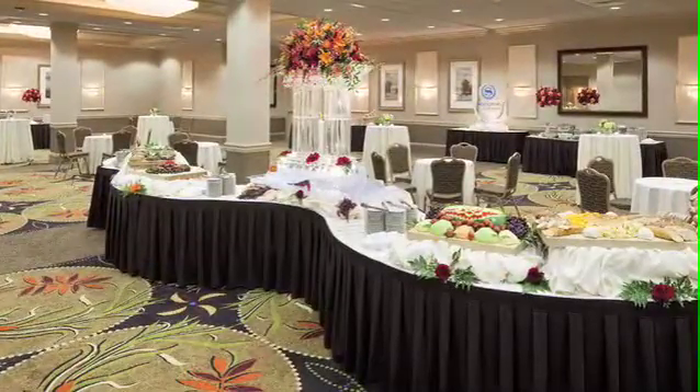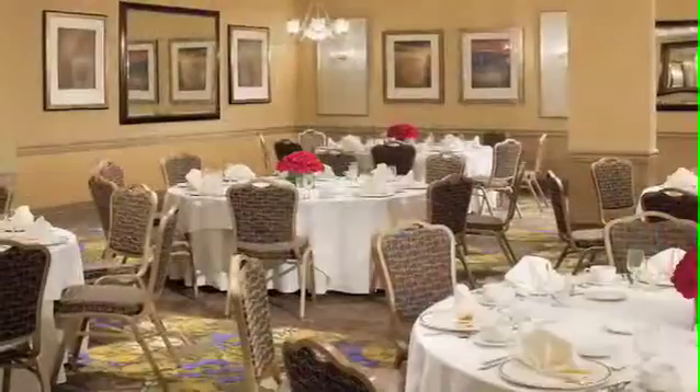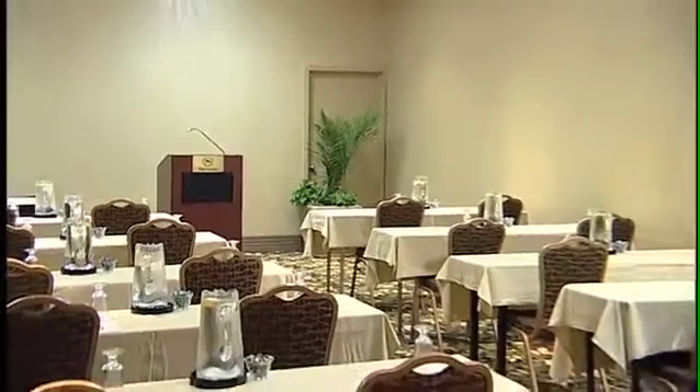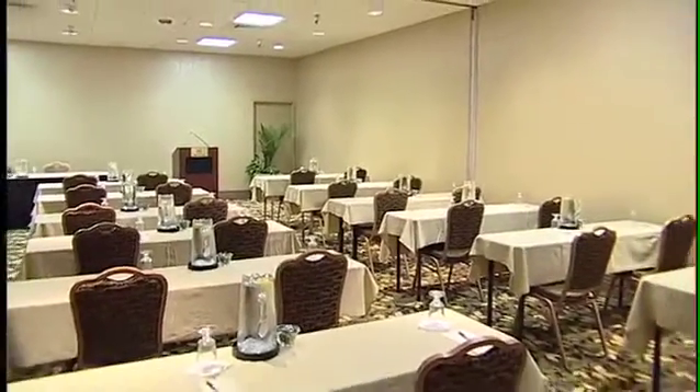Sheraton Philadelphia University City offers 10,000 square feet of newly renovated, flexible meeting space. It can accommodate groups of any size from 4 to 400. Ask a Sheraton Philadelphia University City meeting planner for information on meeting packages and group rates on accommodations.